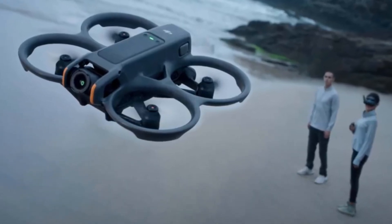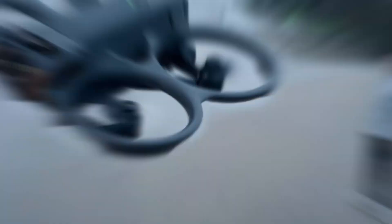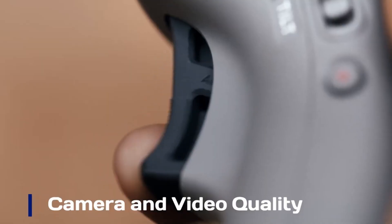Advanced stabilization technologies, including Rocksteady 3.0 Plus and Horizon Steady, ensure smooth and stable footage even during dynamic flight maneuvers. These features make the AVIDA 2 a powerful tool for creators seeking high-quality FPV video.